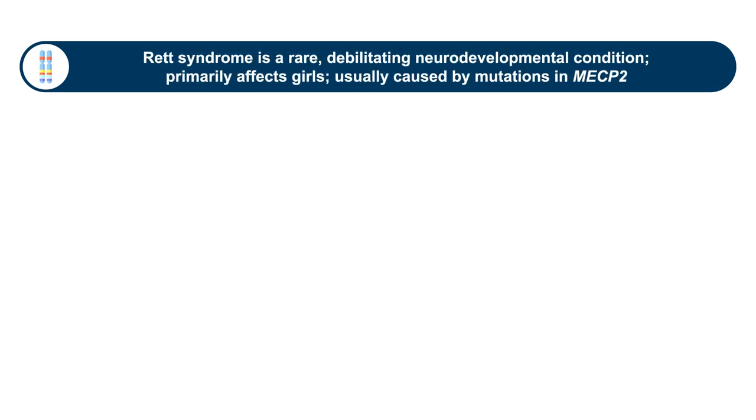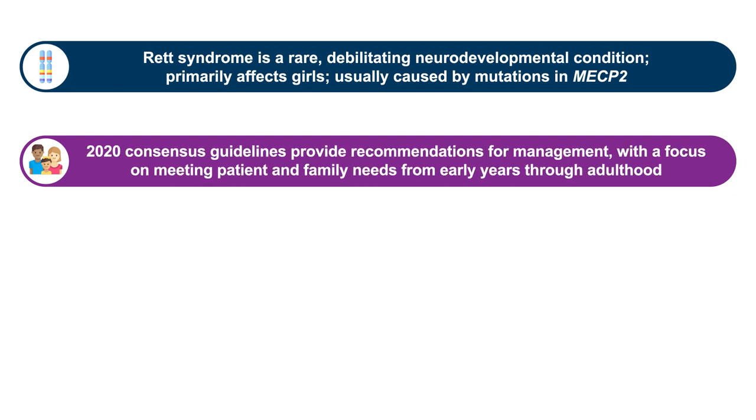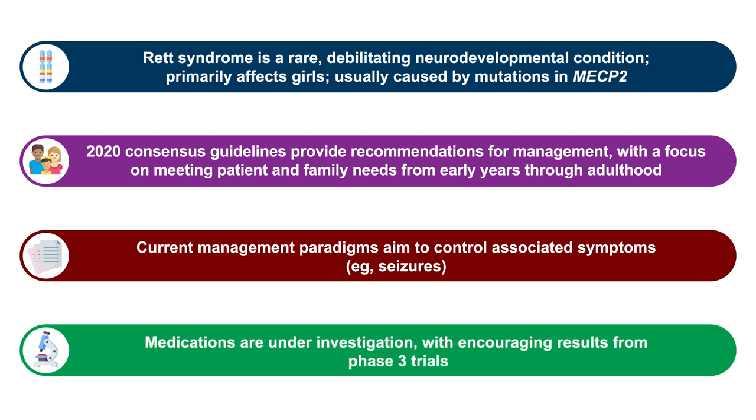In summary, Rett syndrome is a rare and very debilitating neurodevelopmental condition that primarily affects girls and is usually caused by mutations in MECP2. There are guidelines on clinical management to help primary care providers and specialists improve care from early years to adulthood. Current management strategies are based on treating underlying symptoms such as seizures, but the development of Rett syndrome-specific therapies has the opportunity to really improve care. It's very encouraging to see the top-line results from recently reported phase three trials. This concludes the educational activity — I hope you found it informative and very useful to your practice. Thank you very much for participating.